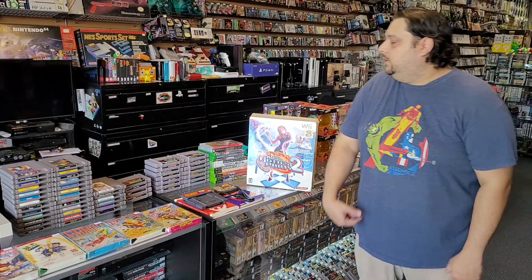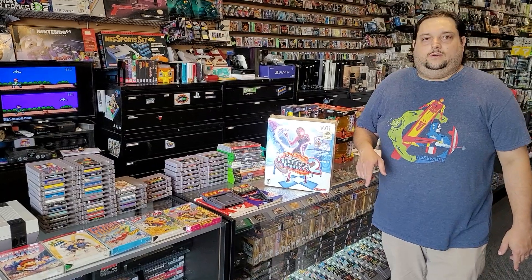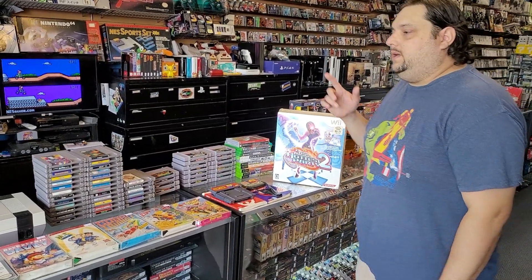Hey there, it's Rich from Player One Video Games at 101 Parkwood Avenue in Frenswood, Texas, and we have got some new trades for you. Let me show you what we've got over here.